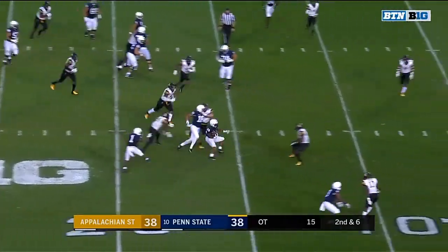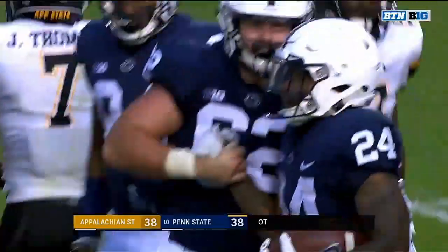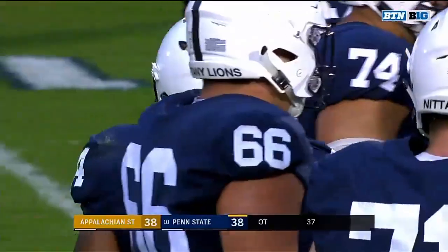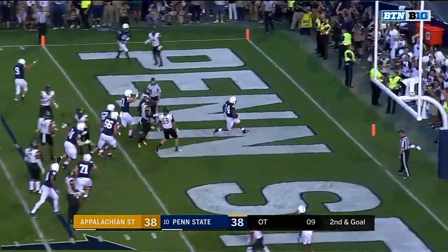There's Sanders again on the street. Inside the 10 and Sanders down to the nine, first and goal. Good blocking for KJ Hamler on the edge to get Sanders the opening, and he took advantage. Second and goal at the four for Penn State — Sanders up the middle, touchdown!